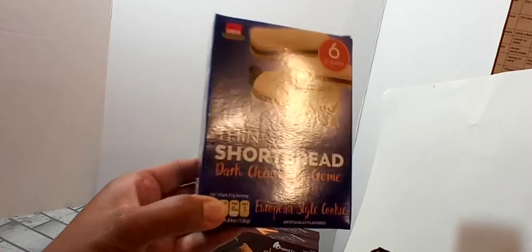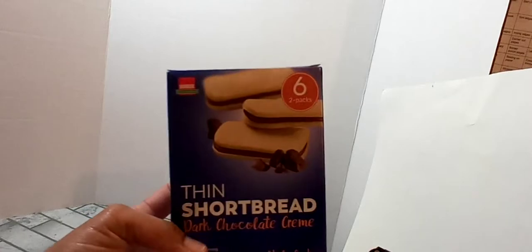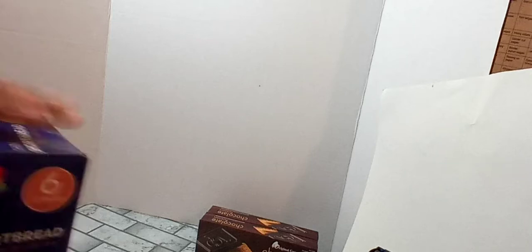I did pick up two more boxes of these thin shortbread European style cookies. I did try these — they were good. You get six two-packs, so there are two cookies in each pack and six in the box. I picked up two of those and they're for gift baskets as well.